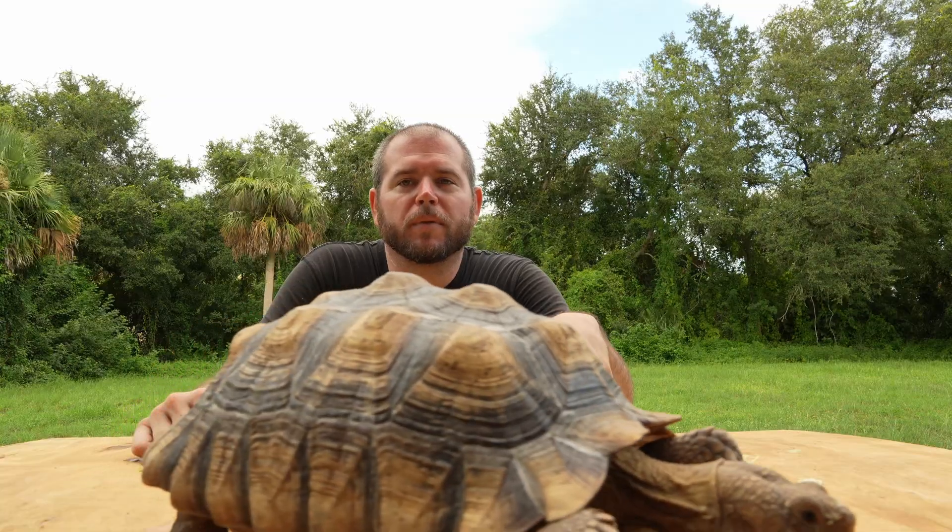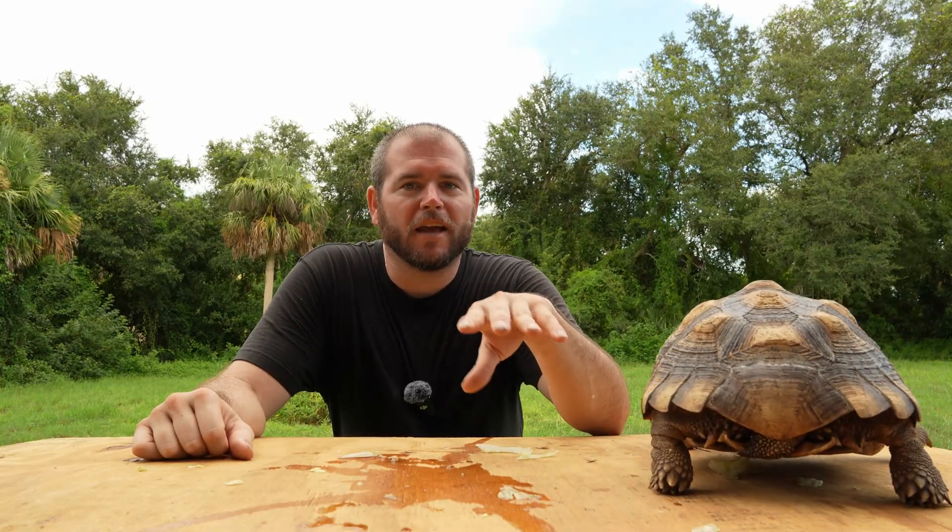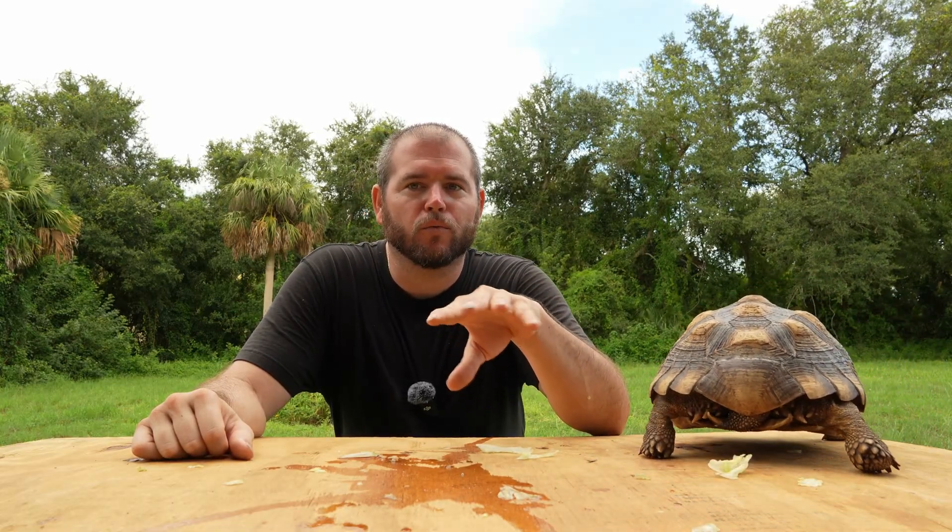A tortoise's enclosure should be at least 10 times the tortoise's adult length and 5 times its adult width. The height should be about 3 times the tortoise's adult height. Tortoises are large and active, requiring ample space to roam, explore, and exhibit natural behaviors. A good starting point for a young tortoise is a 9 foot by 8 foot enclosure.